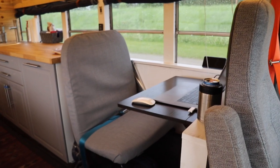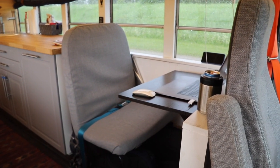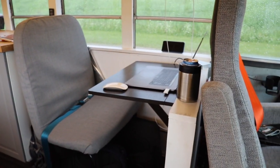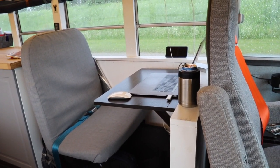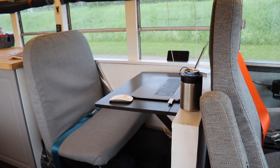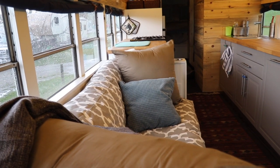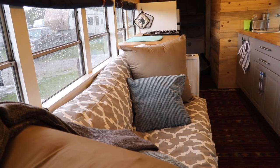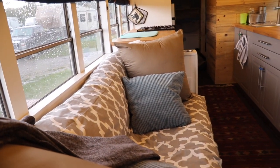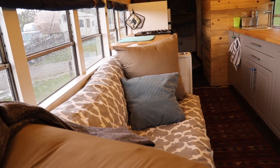Behind my seat is one of the original bus seats that I repurposed as a passenger seat, affixed a seat belt to it, and then fashioned a small little desk — that's kind of where I sometimes eat but mostly do my work, blogging, and journaling. Just across the aisle from that is the sleeper sofa, a full-size futon that pulls out into a full-size bed, and when I don't have other people in the bus it makes a great place to sit, read, relax, and take a nap.